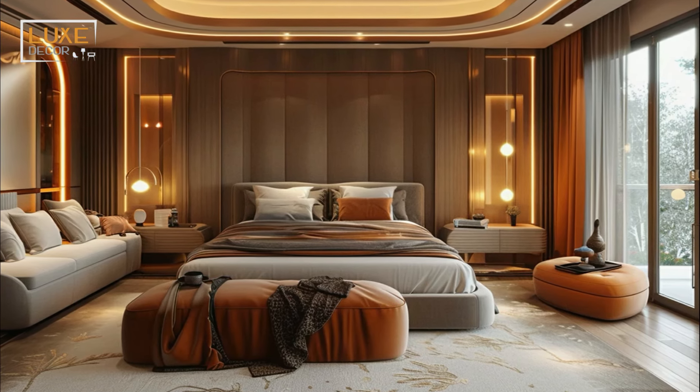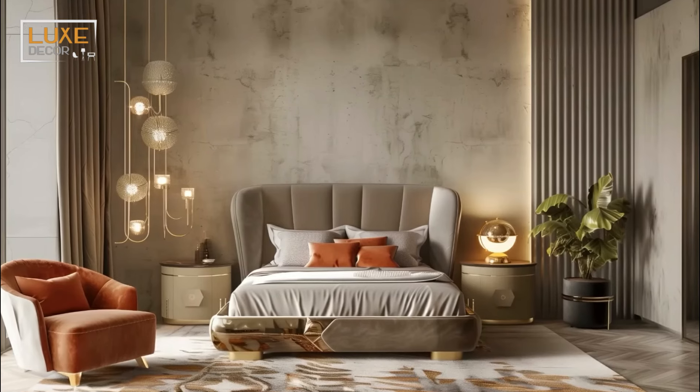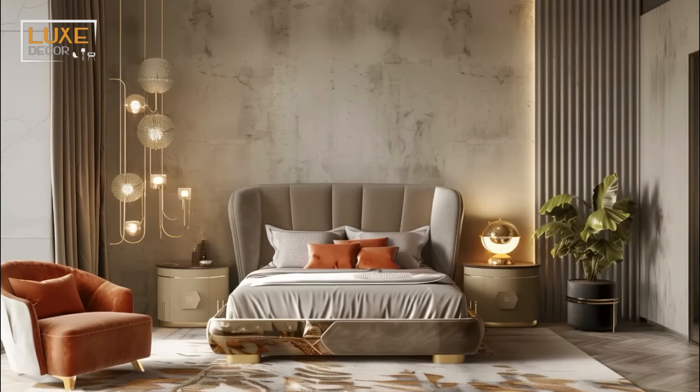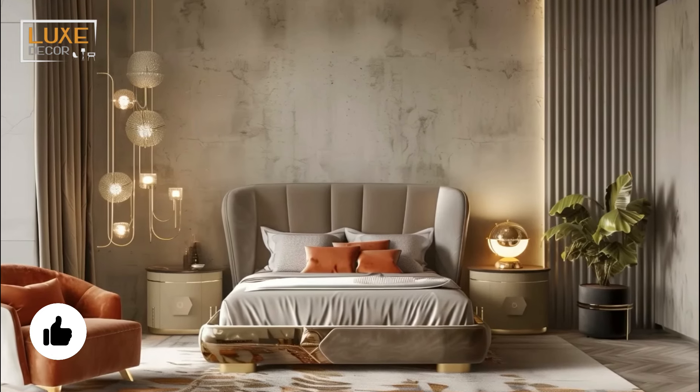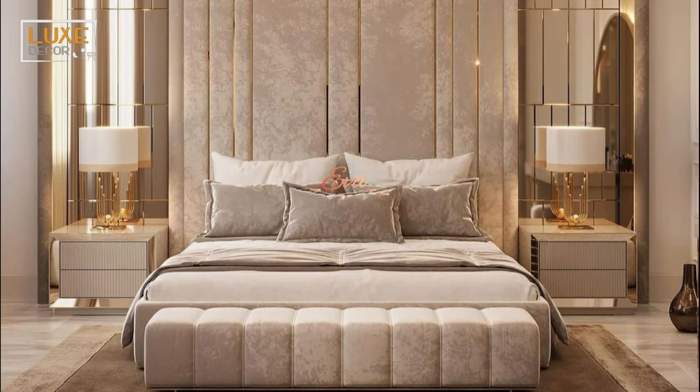Darker colors can add a sense of depth and luxury. Warm dark browns and even black can create a sultry and intriguing atmosphere, while subtle lighting can transform your bedroom into a truly glamorous space.